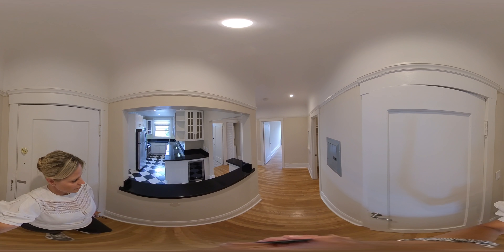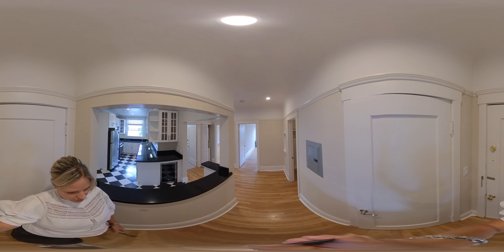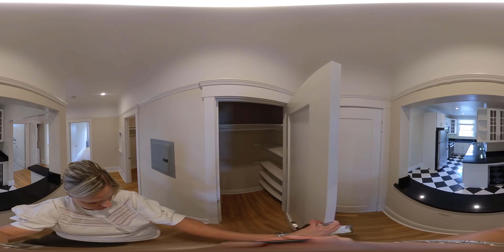Welcome to the virtual tour of 1671 Lombard, apartment 9 in Cow Hollow. I'm standing at the front door. As soon as you walk in, there's a closet here.